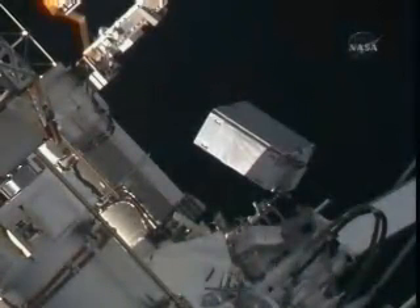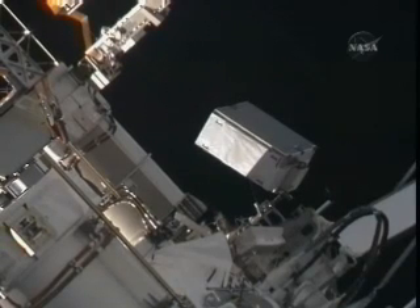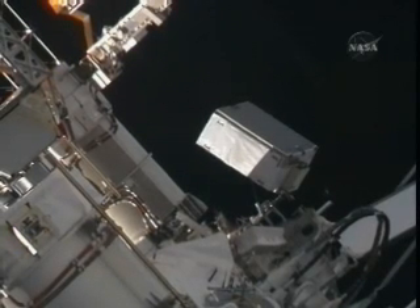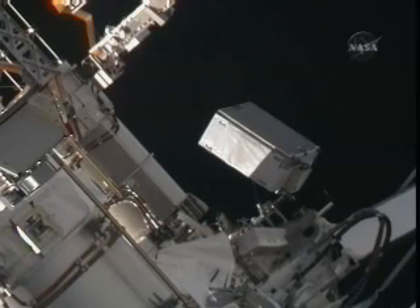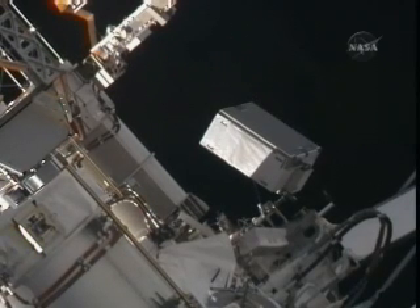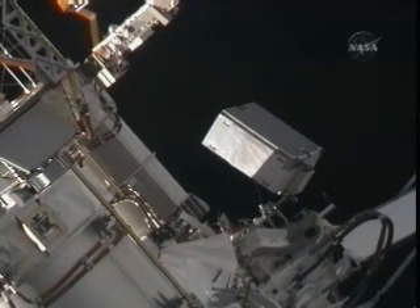Getting a good view out on the port side of the International Space Station at these solar arrays. What you're looking at is a battery that has been temporarily stowed there — the first old battery removed earlier today by Dave Wolf and Chris Cassidy. It will remain there until it is moved back to the integrated cargo carrier, where it will join the rest of the old batteries and then be put back into Endeavour's payload bay and returned to Earth at the end of this mission.